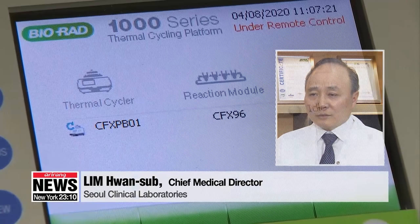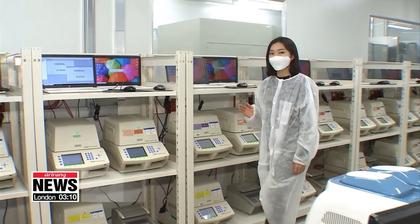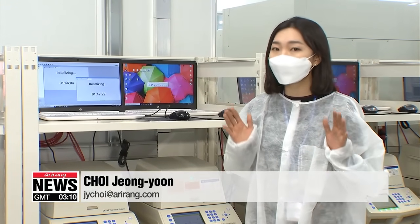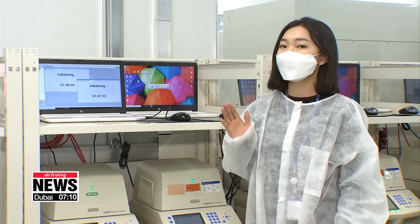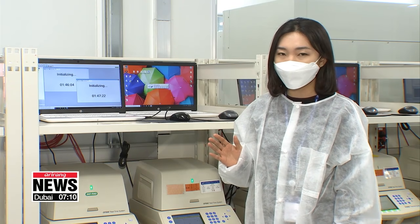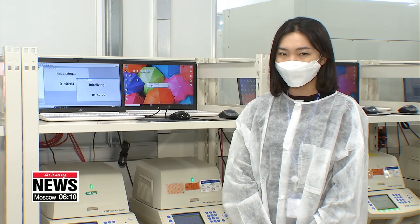At the moment, planning to test more COVID-19 samples from the hospital in Finland, the SCL is pushing to develop a faster, more accurate testing system. The aim is to take Korean research and capacity to the next level and create a new paradigm in the global bio industry. Reporting for Arirang News, I'm Do Dong-yun.